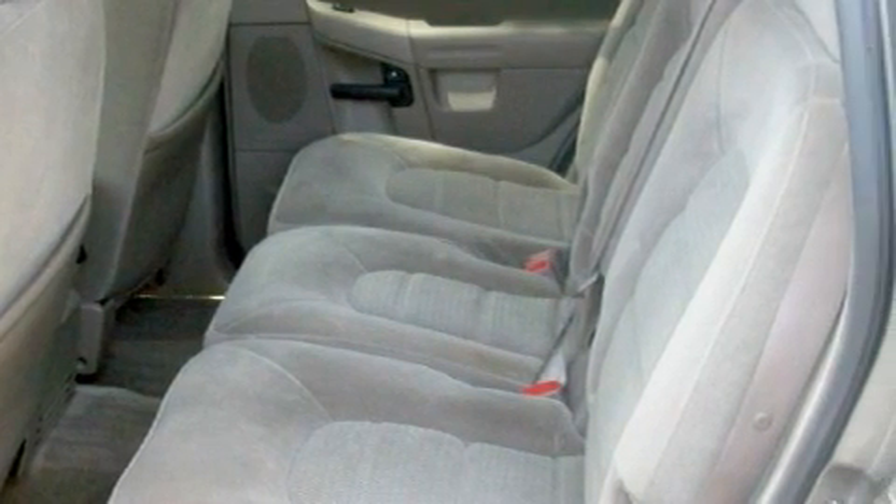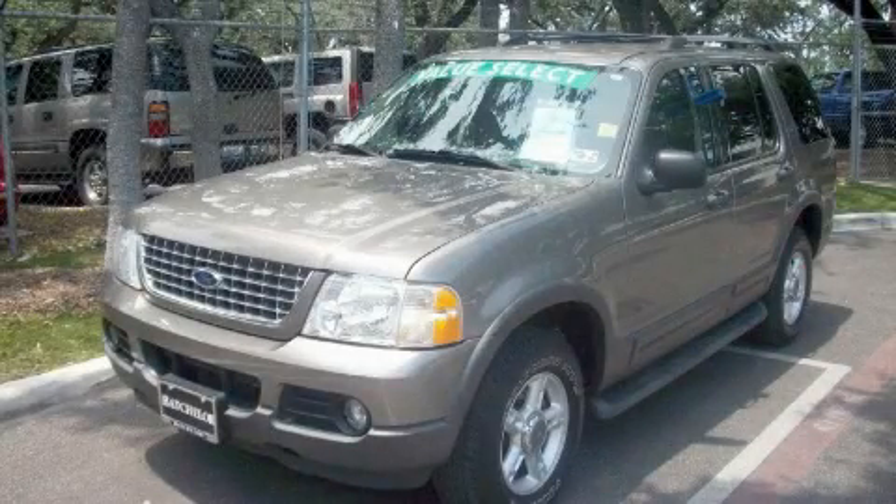Stop by today and test drive this automobile for yourself. Now that you've seen the car of your dreams, come see the dealer of your dreams, Ken Batchelor. Service, sales, and efficiency so obsessive, you'll want to pinch yourself.